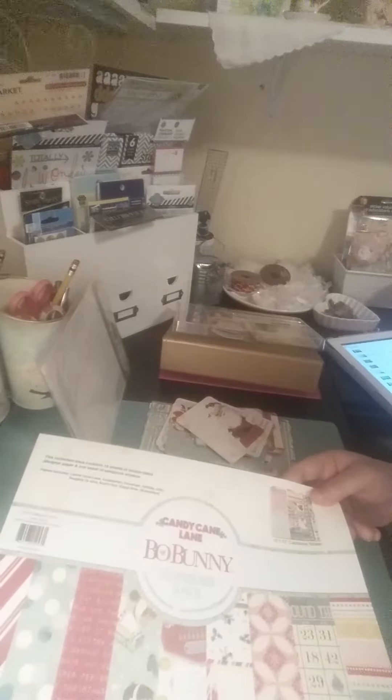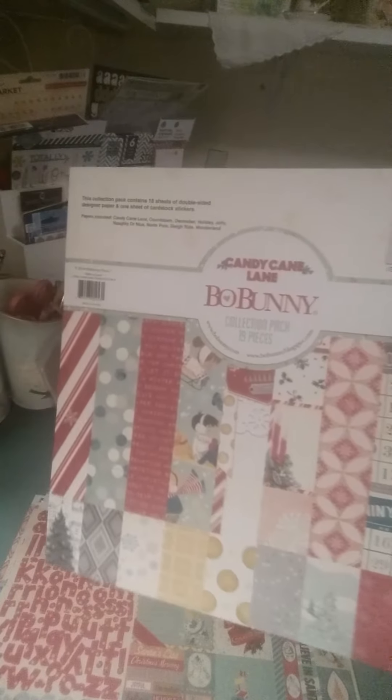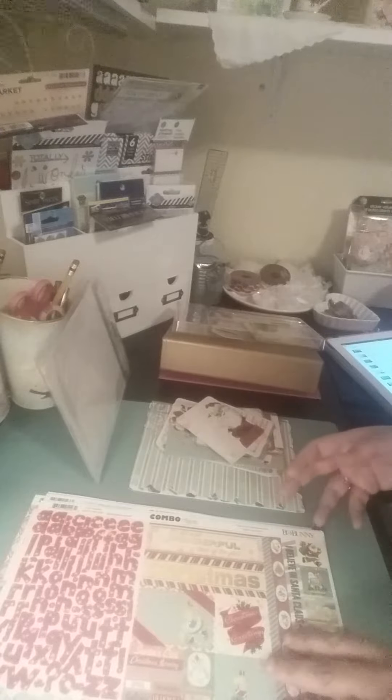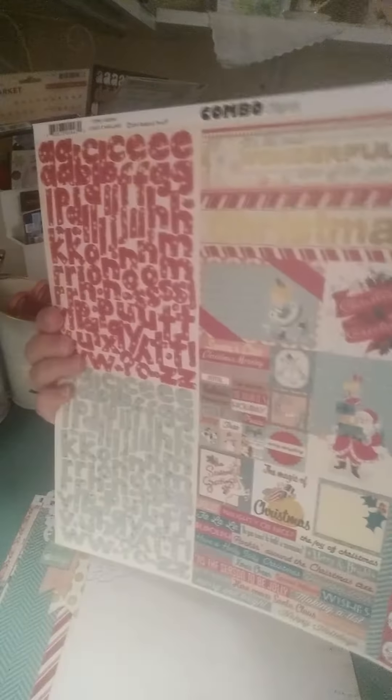So, this is the collection. I'm going to show you the papers really quick. You get two of each 12x12 sheet and then you get a cardstock sticker sheet. And this is the cardstock sticker sheet.